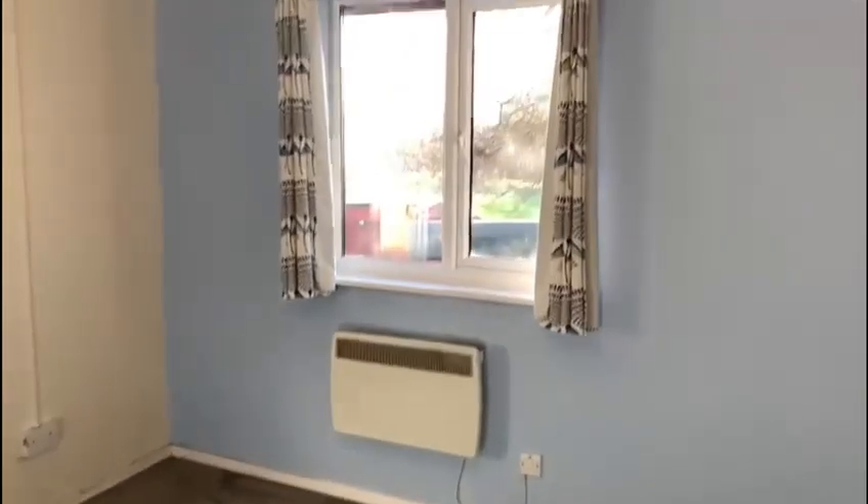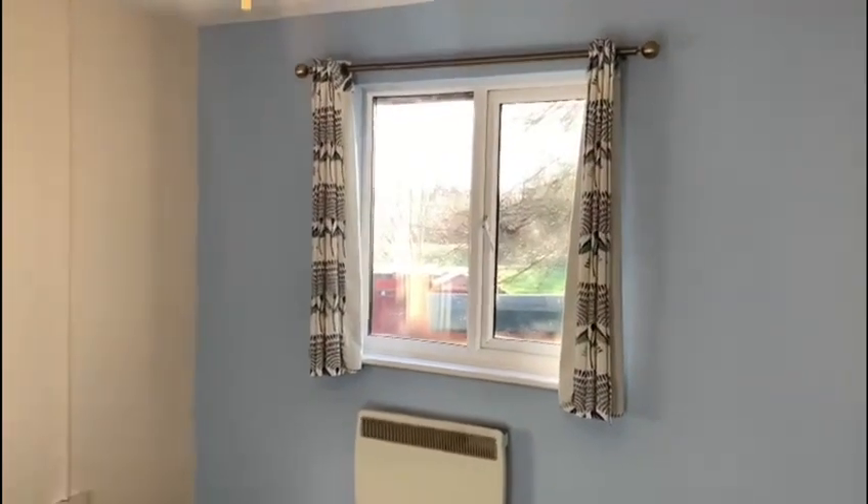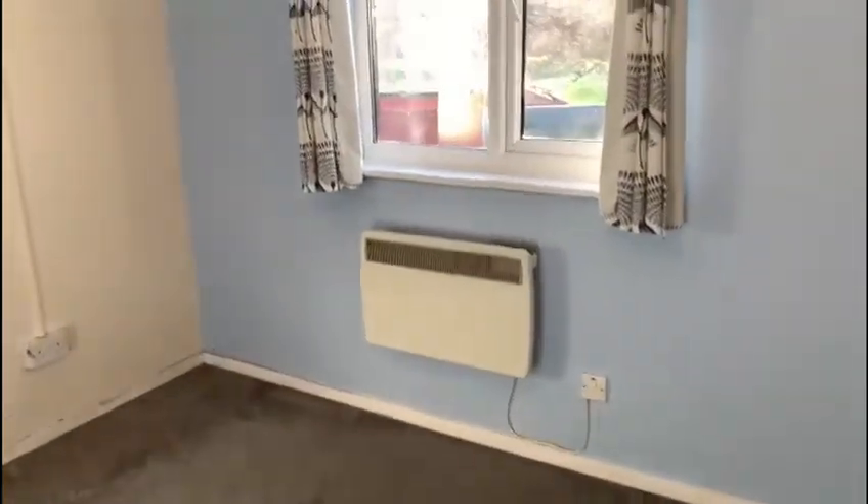This property is ready to view. Give us a call on 01235 816 222 to arrange a viewing.